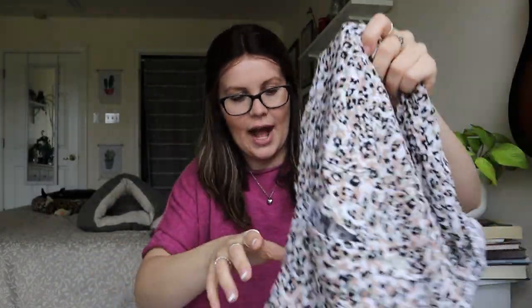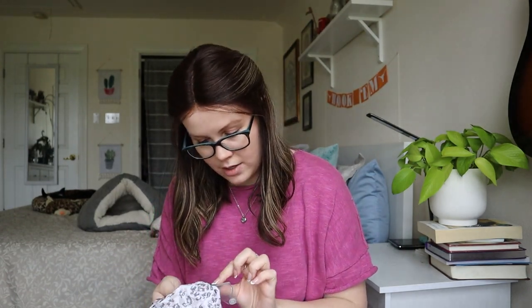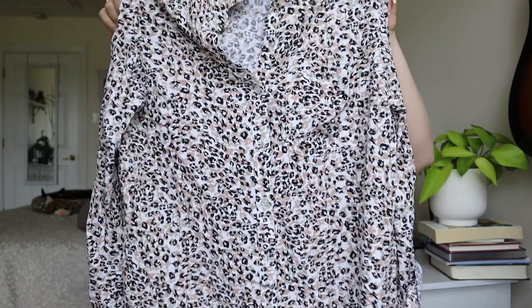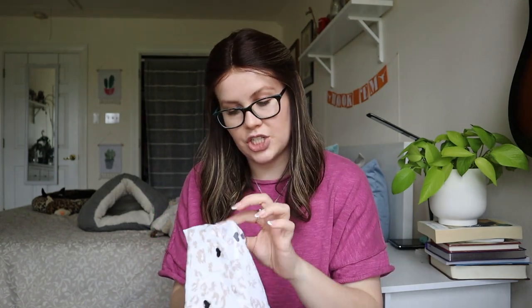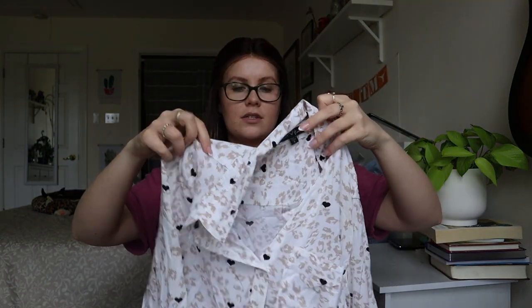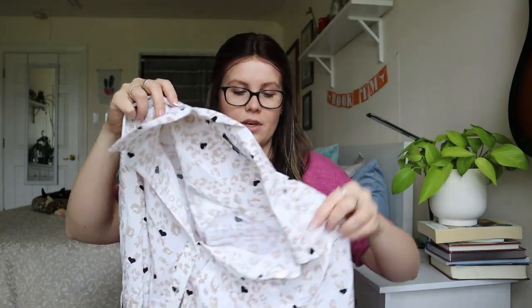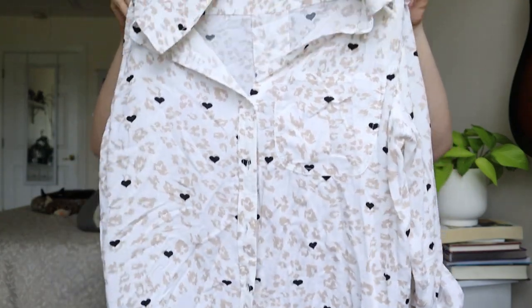These two are actually the same brand — I think I could bundle them together. Both are Velvet Heart, size small, rayon. One has a little button and an animal print, and it's a button down long sleeve blouse. I would probably pair these together. They both look in excellent condition, they're the same size, same brand, and have similar animal print vibes. These ones will be bundled together.